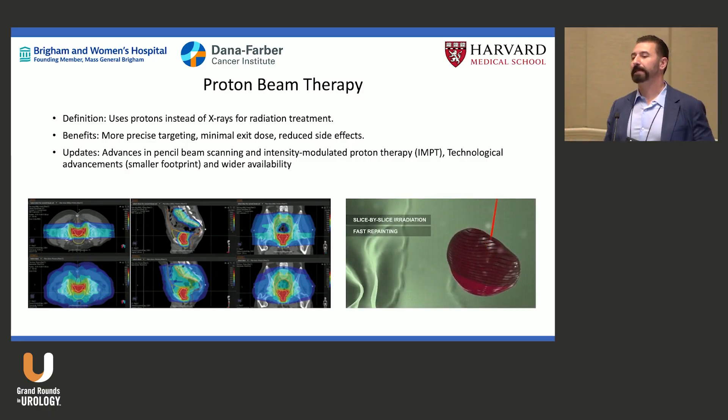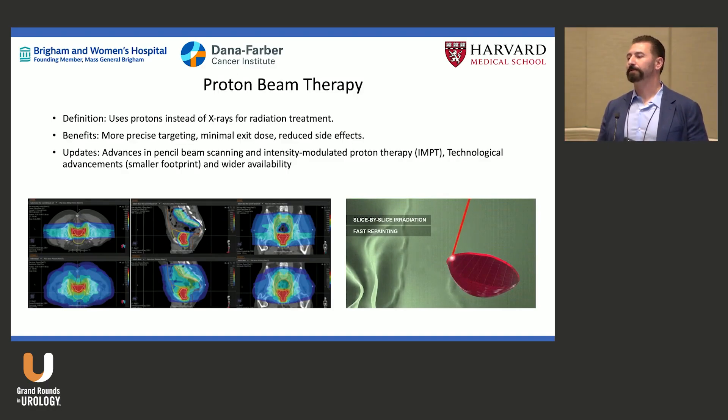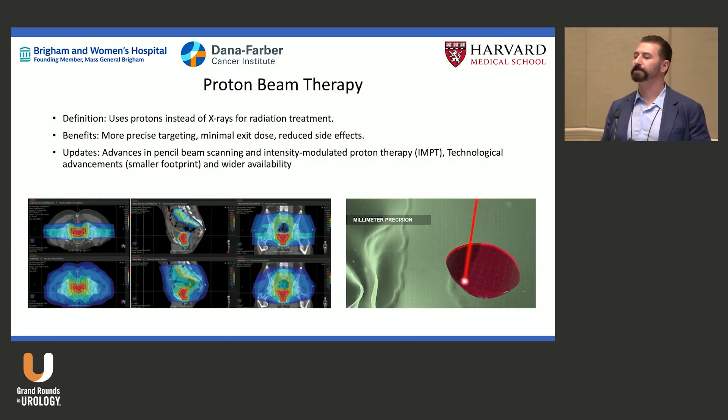For prostate, the evidence is less clear. The old approach used two lateral beams with a rectal balloon pushing the rectum into the radiation field. But now with pencil beam IMPT — intensity modulated proton therapy — we can be increasingly precise.